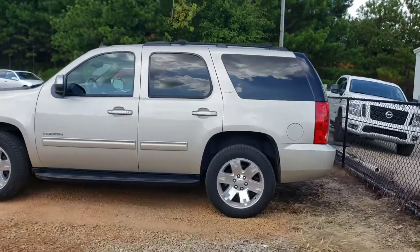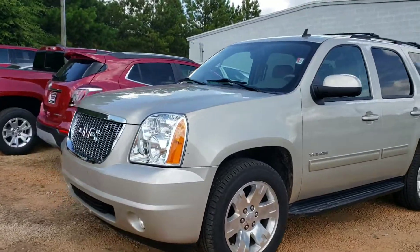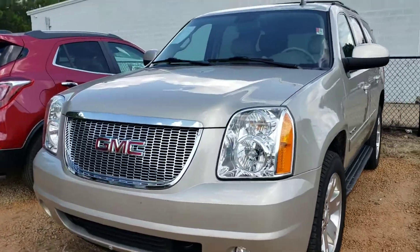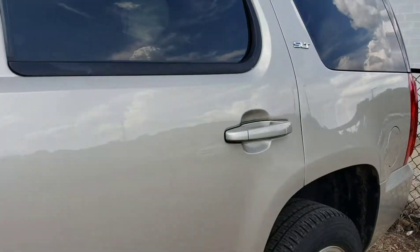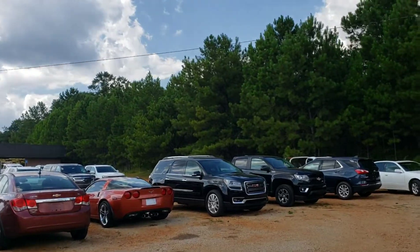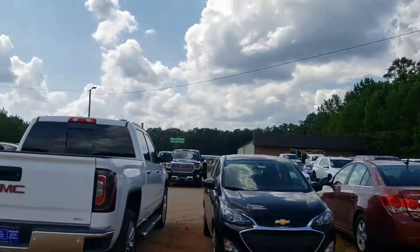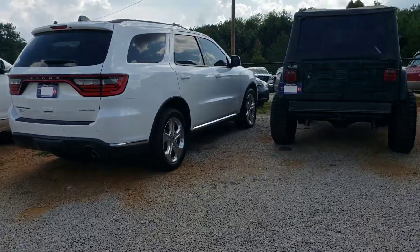This one is a super low mileage, gorgeous Yukon SLT, just traded in. So 2013, looks like it's got fifty-nine thousand miles. Got a black GMC Acadia over there too.